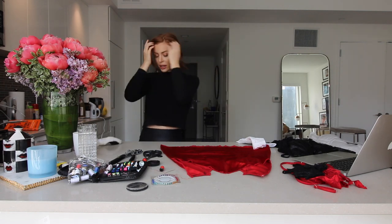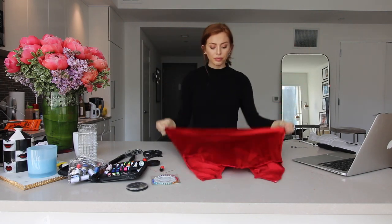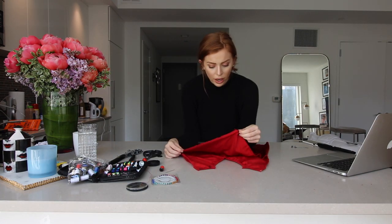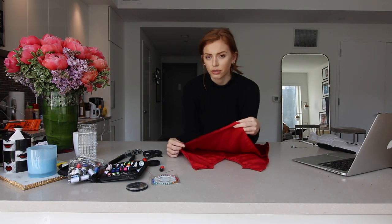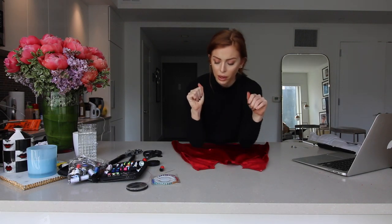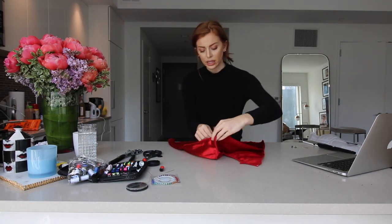So we have a nice clean edge here — this was the bottom of the garment and I'm going to use that as the top. I'm going to turn it inside out. So where I cut the lace off, that doesn't look very nice. What I want to do is make this the bottom so no one can see it, and I'm going to stitch up these seams together.